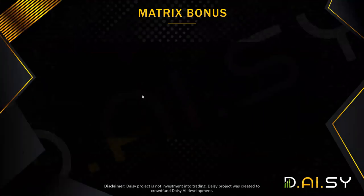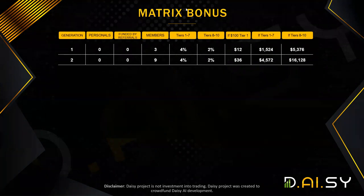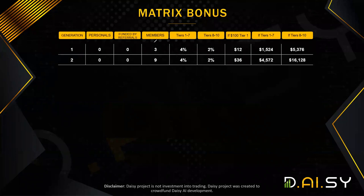The matrix will have 10 generations and this is a so-called forced matrix. That means you can only have — and this is just an example — this is a 3x10 forced matrix. So in the first generation, you can only have three people. If you recruit six direct people, only three will stay in the first generation and the remaining three will be forced to generation two. You can have a maximum of three people on the first generation — that's what forced matrix means.